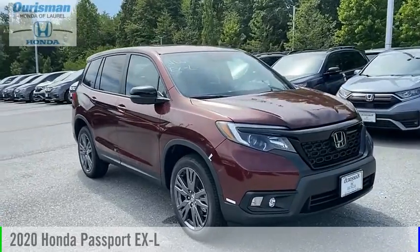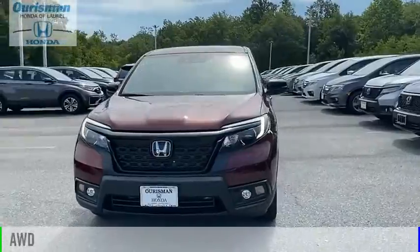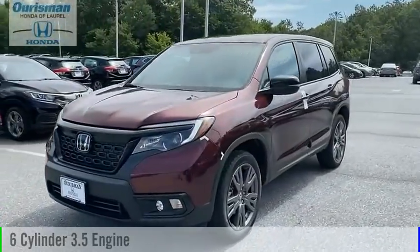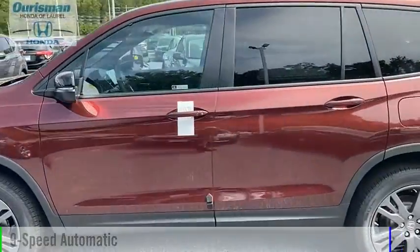Come test drive the 2020 Passport. This vehicle is powered by an all-wheel drive, six-cylinder, 3.5-liter engine, and comes with a nine-speed automatic transmission.